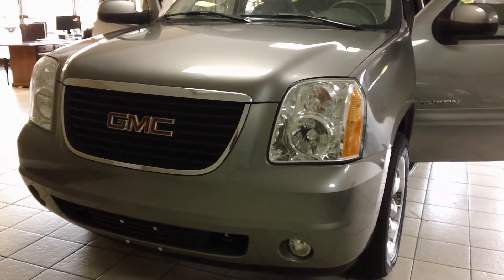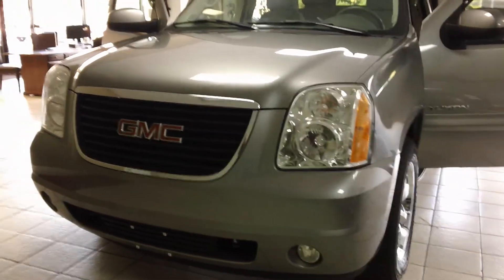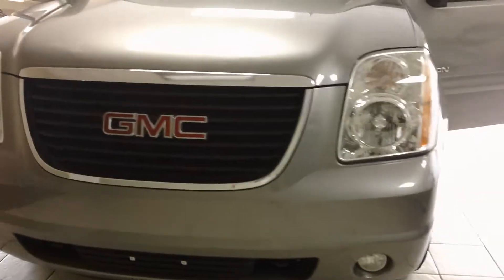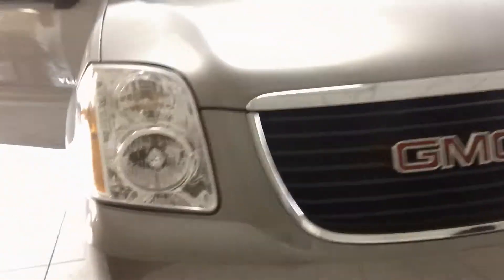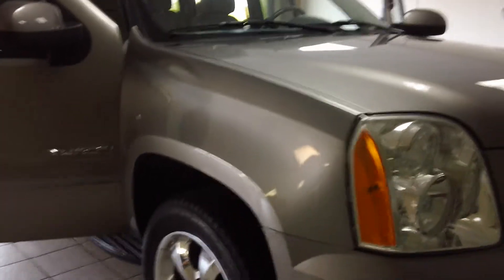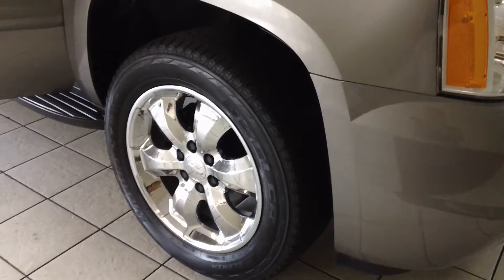Thank you for joining us. We're looking at a 2007 SLE1 GMC Yukon. It's a two-row car, it's a 4x4, excellent condition, fog lamps, paint is deep and glossy. Our price includes these upgraded chrome wheels.